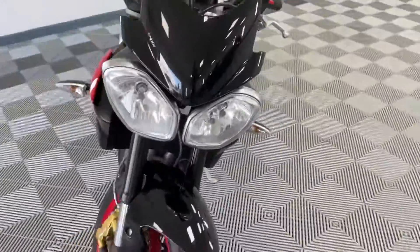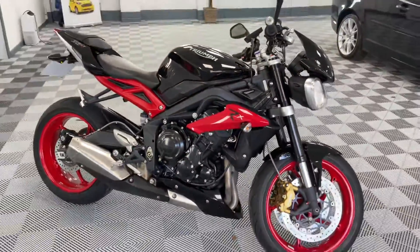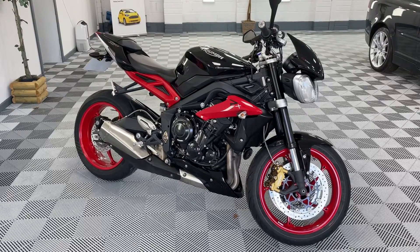Bike's in great condition. If you want any more information, please visit my Facebook or eBay page. Finance and delivery all available. Please get in touch for any more questions. Thanks very much for watching.